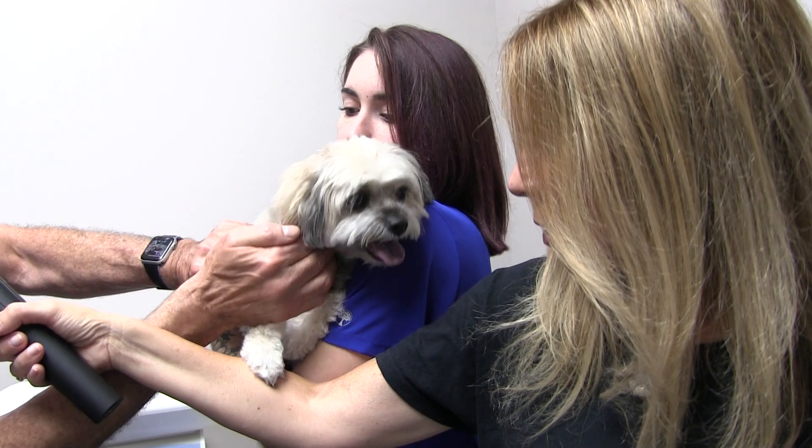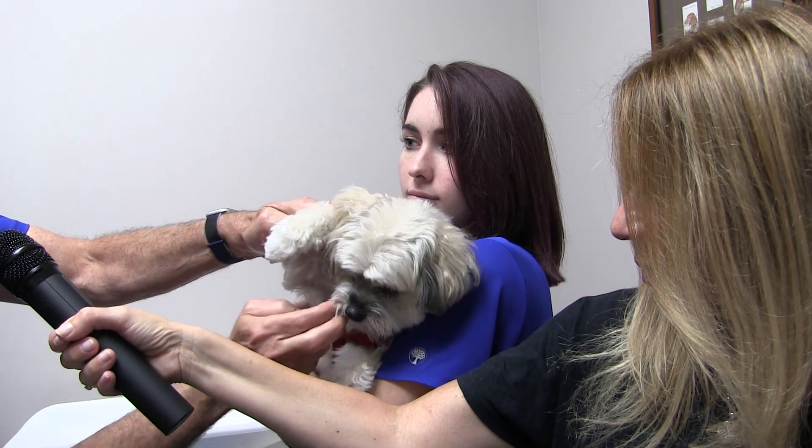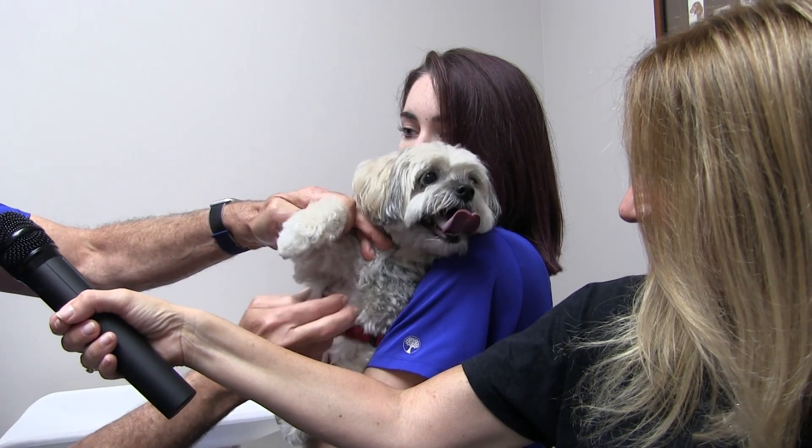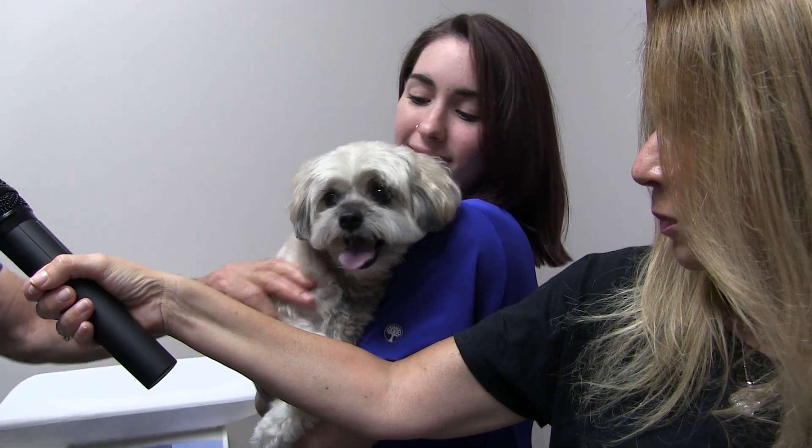The other thing to do every day is to tap the thymus. I'll show you on me because it's right between the armpits. Ten times. Do the same thing on her, right between the armpits — not up here, but down below. You're getting your thymus tapped, Rosie! That helps to stimulate the thymus gland, which helps to control the immunity. That should help her immunity.